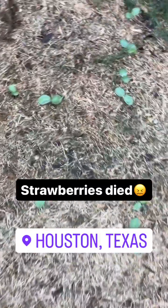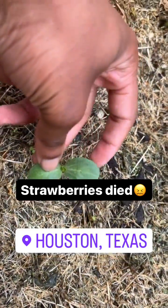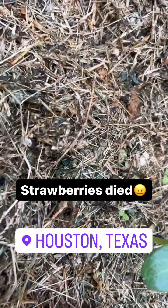We have the watermelons that have all come up. They're getting ready to produce their second leaves. Those little things right there.